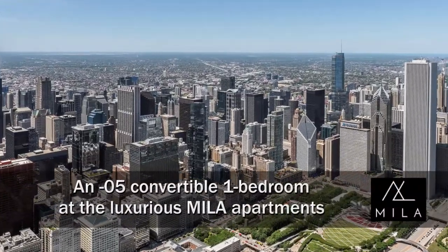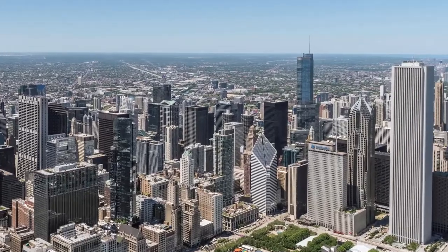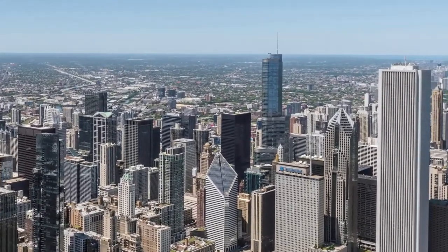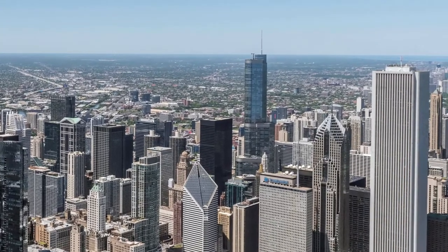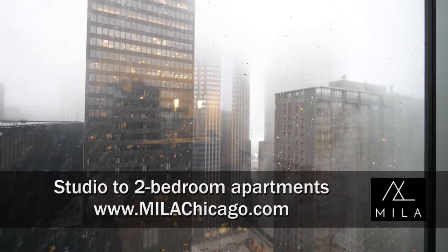I'm headed to a Great Loop location, just steps off Michigan Avenue, just south of the fabulous Riverwalk, and just north of Millennium Park, for a walk through one of the apartments at the luxurious new Mela Apartment Tower. I'm in Unit 3505,